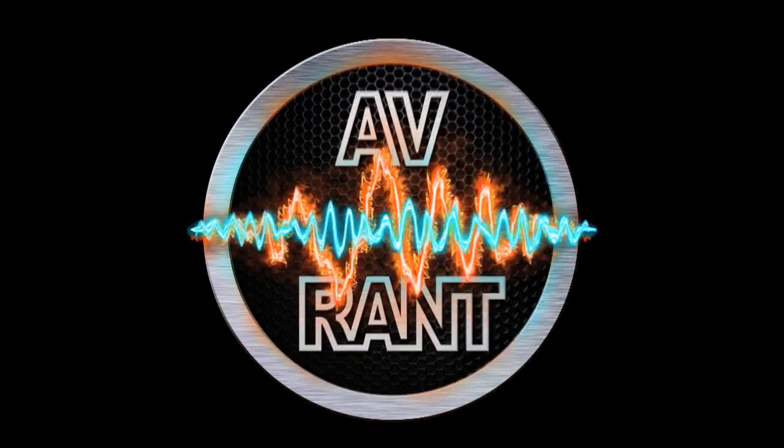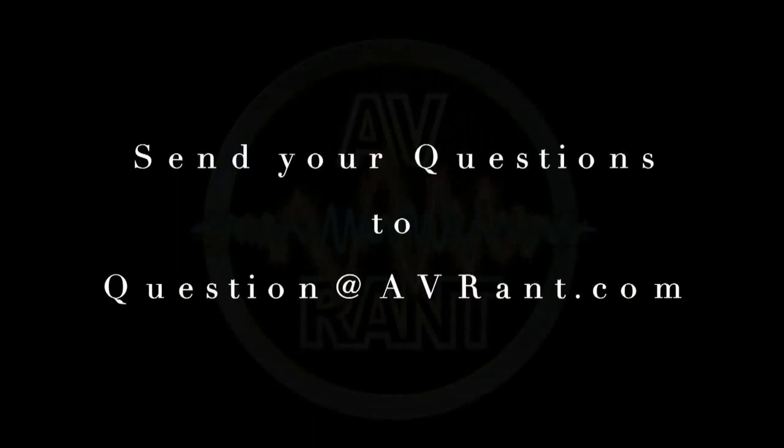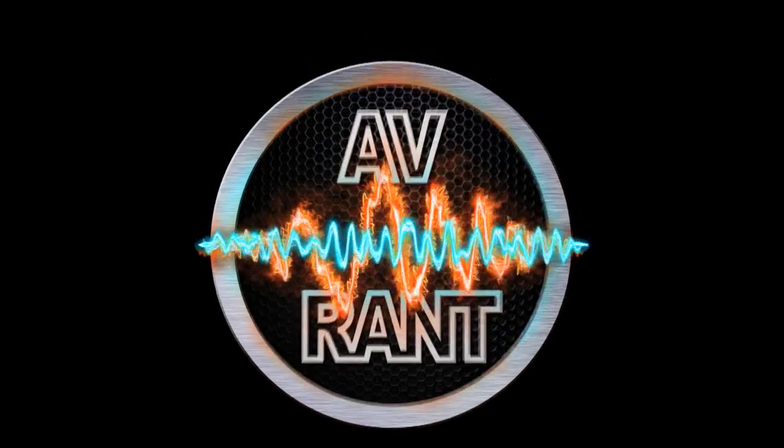We are your home theater and A.V. questions answered. This is A.V. Rant. Want your home theater or A.V. question answered by Tom and Rob? Send it to question at AVRant.com. Welcome to A.V. Rant.